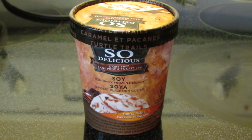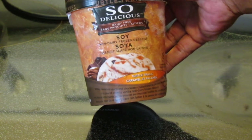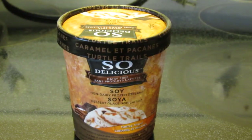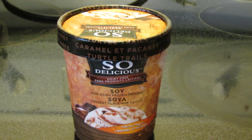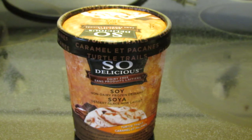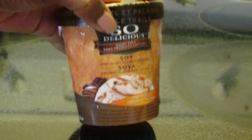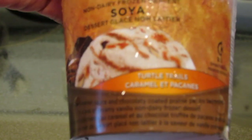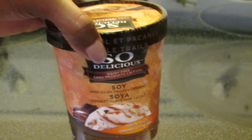Hello guys, I'm here to do another product review — this time it's the So Delicious dairy-free soy-based frozen dessert called Turtle Trails. I went looking for the cashew ice cream, the salted caramel cashew-based one I hear is phenomenal, but didn't see it. I got this one at a store called Goodness Me. I love anything chocolate, pralines, caramel — this sounds delicious. It was $6.69, cheaper than the cashew one they're going to be getting in.